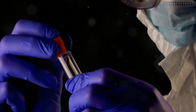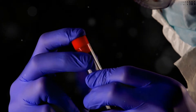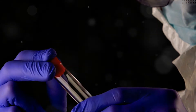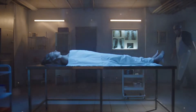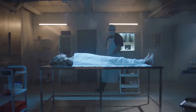Forensic scientists work in various specialised fields, such as biology, chemistry and physics, to analyse evidence like DNA, fingerprints, blood samples and more. They play a crucial role in the criminal justice system by providing objective, scientifically-backed findings that can be used in court.